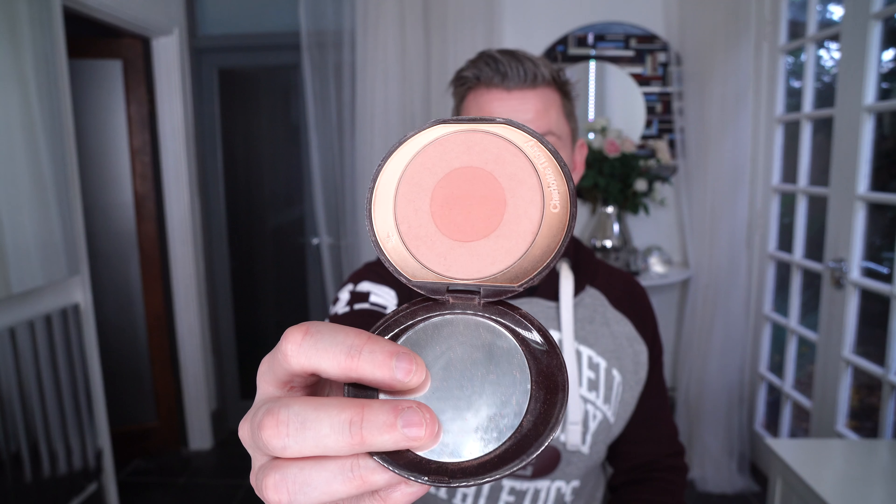Blushes are all good, but my favorite is First Love which is so subtle. This is the shiny shimmery version and it is so beautiful.